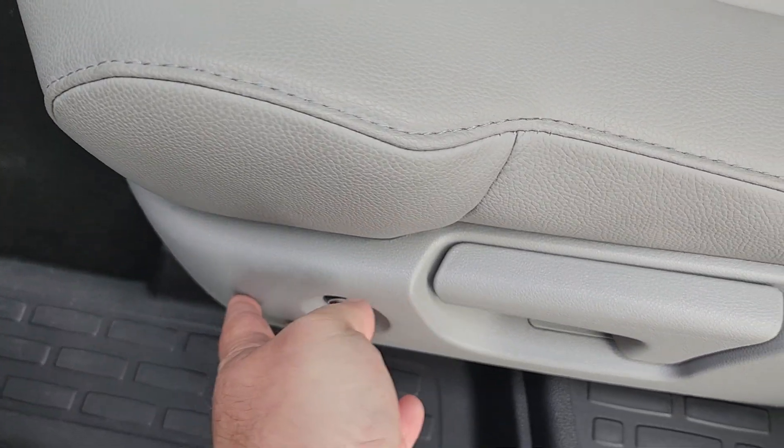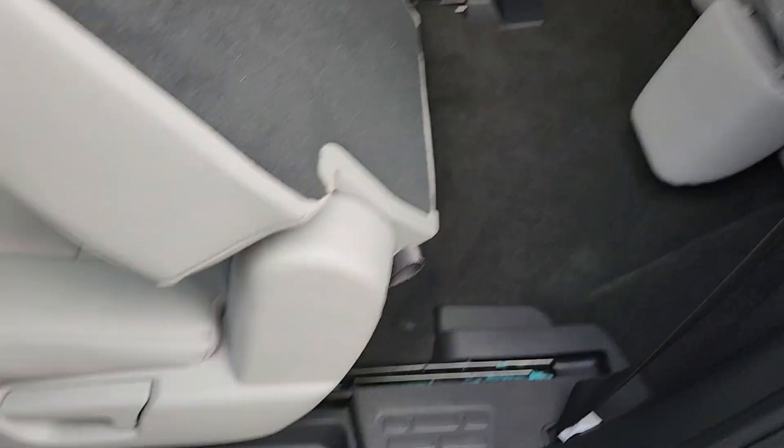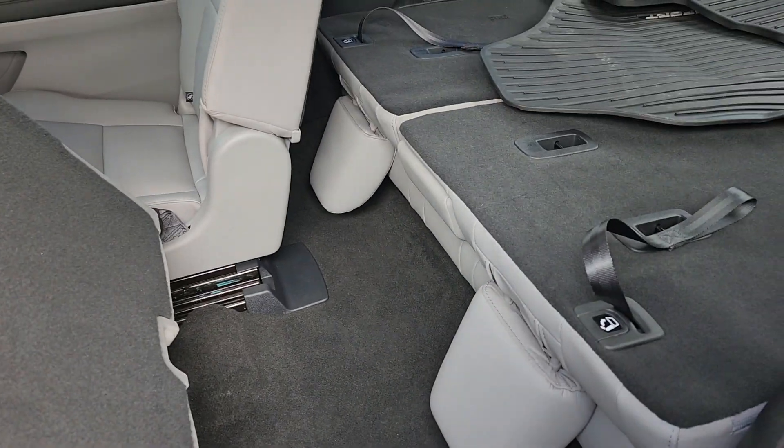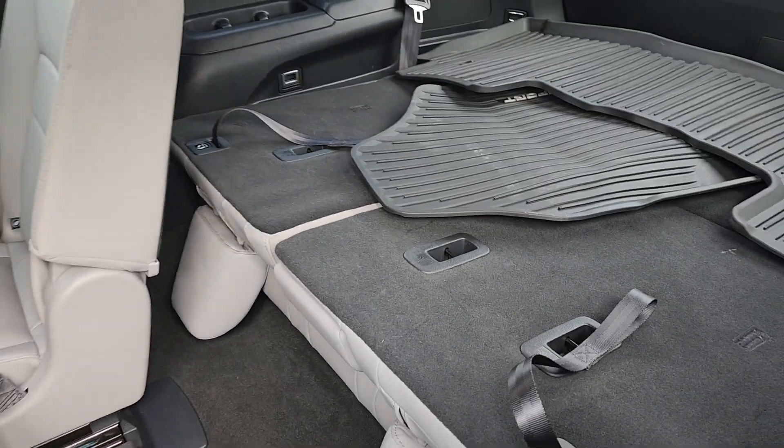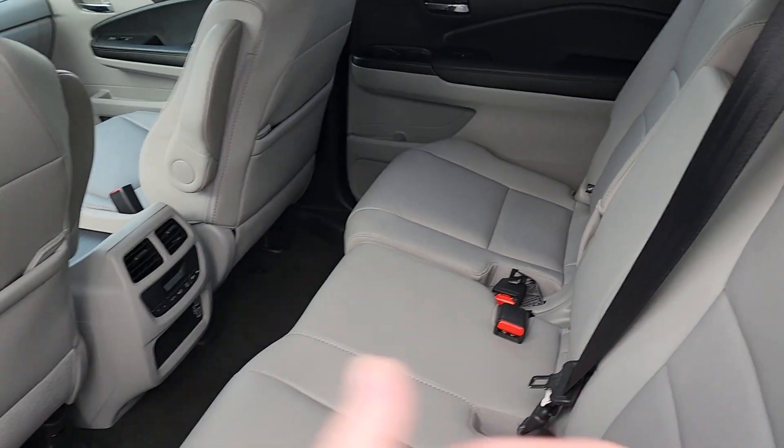You have a button here — press that and it will lift the seat up, giving your third row passengers access to the third row. If they're already in the third row, the same button exists on the back of the chair so they can get out of the vehicle.